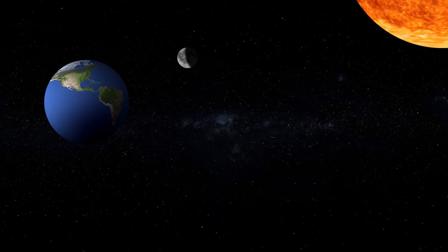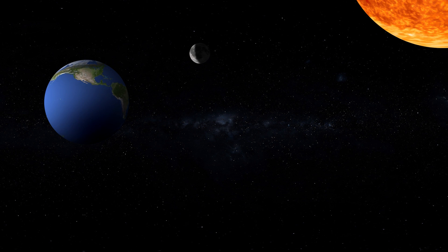Did you know that the Moon shines so bright because it is reflecting the light of the Sun? The Moon can look really different from night to night as it travels around the Earth. When the Moon is between the Earth and the Sun, we can't see the Sun's light reflecting off the surface of the Moon from Earth, and this is called a New Moon.